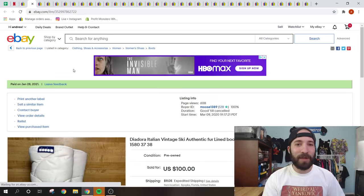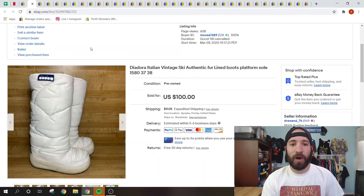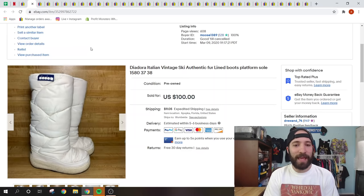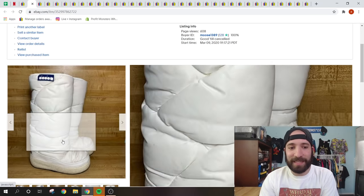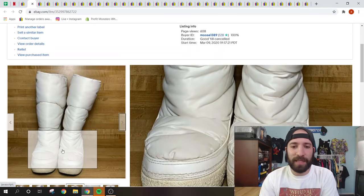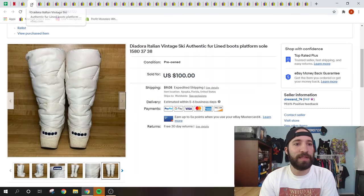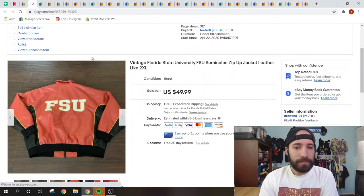The first item is this Deodora vintage authentic ski fur-lined boots. I picked these up at the bins a long time ago — they were a little dirty, I cleaned them off. I had 32 watchers and sent out an offer at $90. Someone accepted and I woke up to a full price $90 sale. Deodora is an Italian-made brand, kind of like puffer boots similar to North Face. There were some stains I disclosed in the listing, and the buyer paid shipping.